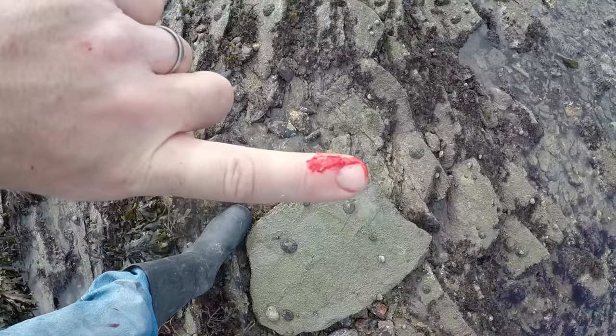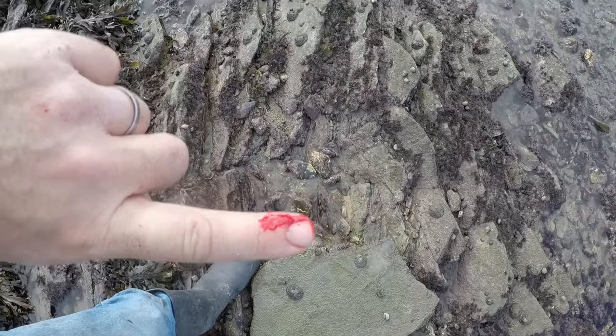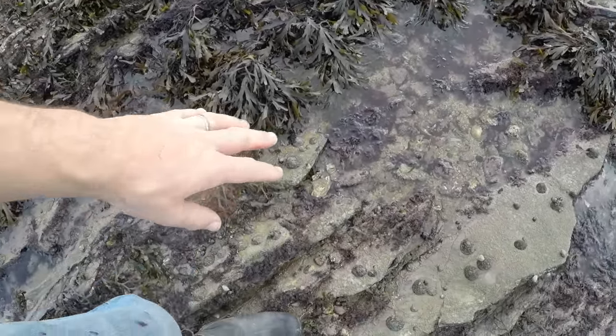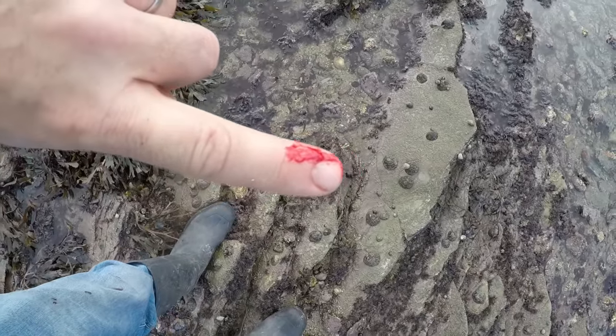That there is an example of why you need to be careful. All I was doing was walking over the rocks, and I stood on a piece of rock and seaweed and slipped and put my hand down. Those scratches there are from the barnacles.